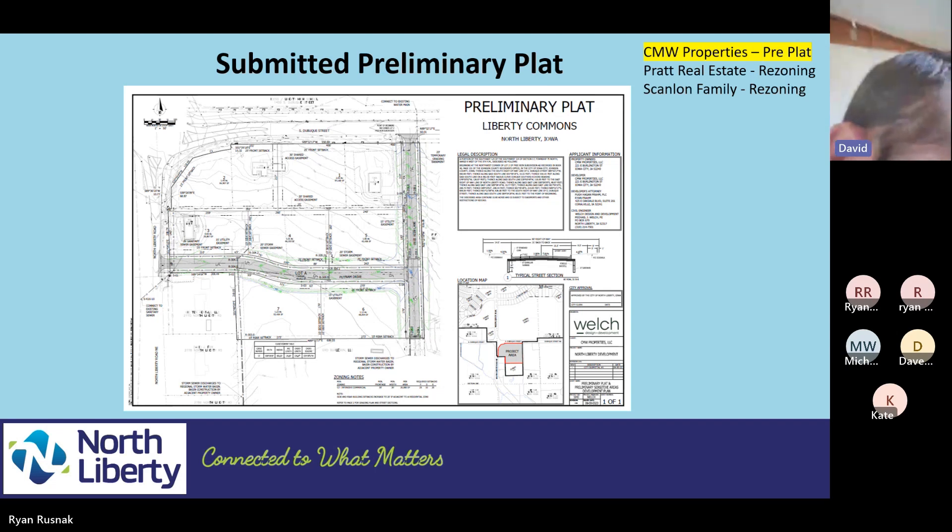David also asked how the drainage would get there — would it be piped or open drainage? It will be piped.